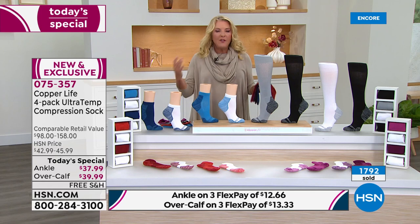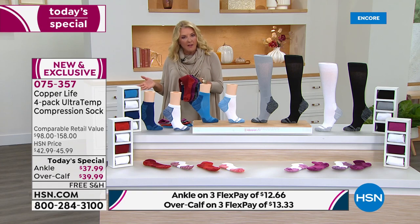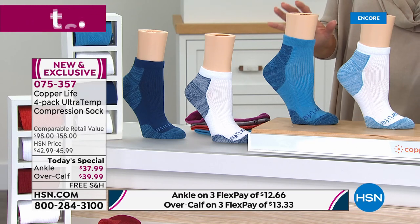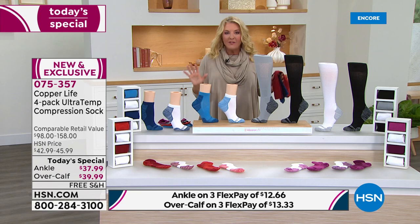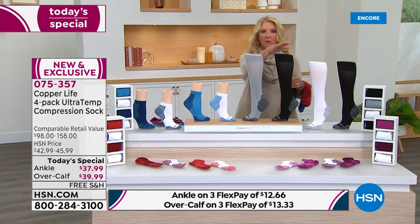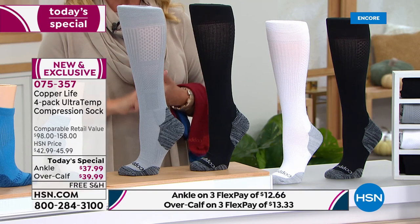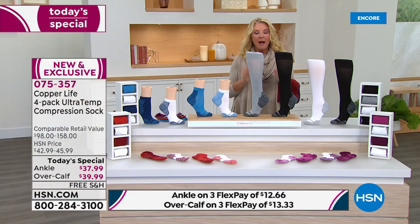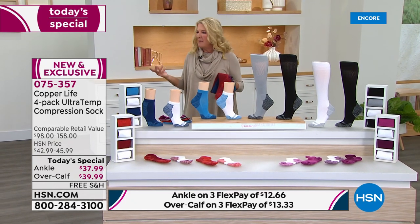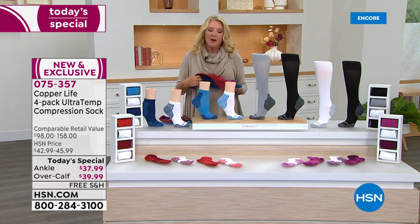If you've never tried them before, you have 30 days to wear them. If you don't feel dramatically different from your normal everyday socks, send it back for a refund. This is the last Copper Life Today's Special for the rest of the year — a phenomenal deal. One of these normally $39, we're adding three more, plus three flex pays and free shipping. It's the last and only time we're doing this for the rest of the year — stock up, because once you start using these, you'll put your other socks on and wonder why your feet don't feel so energetic.